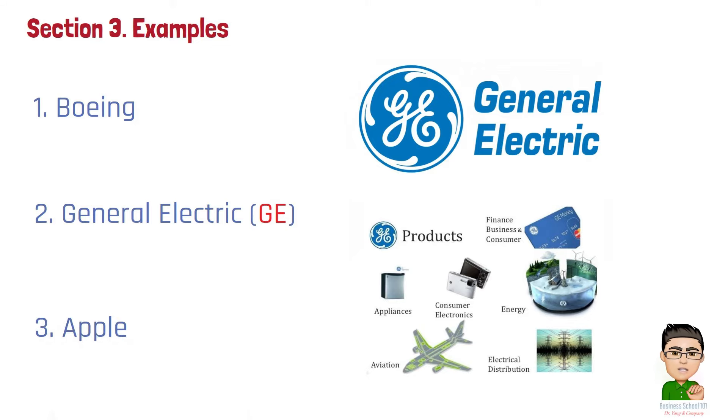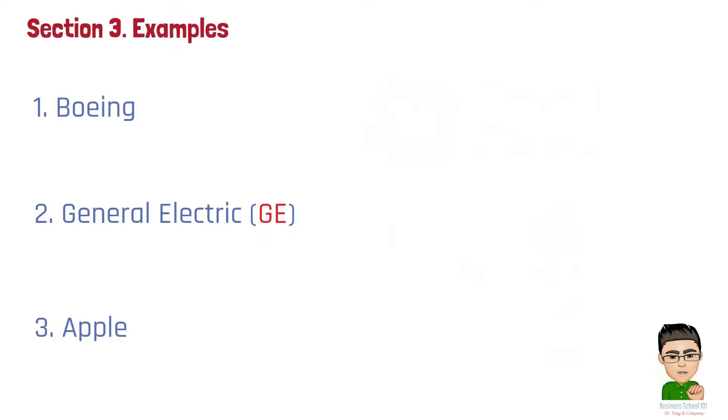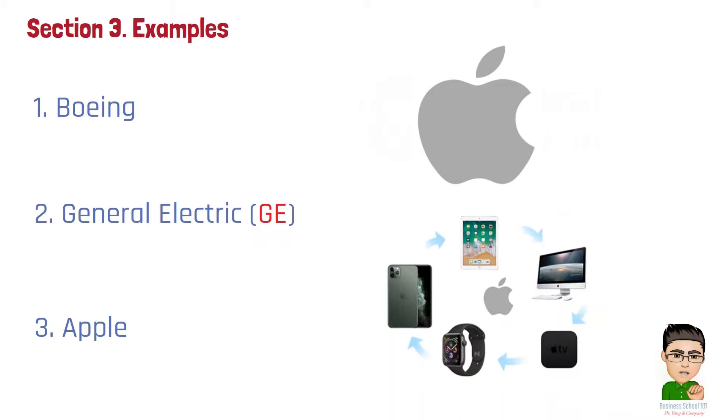Number 3: Apple. While not strictly using cost plus pricing for all its products, Apple is known for its high profit margins on electronics, which some analysts suggest could be based on a cost plus approach. Apple calculates the cost of producing its devices and then adds a significant markup to reflect the brand value and the premium consumer experience it offers.